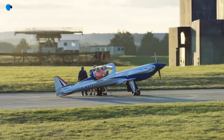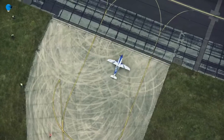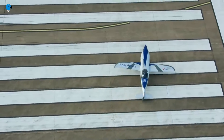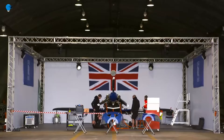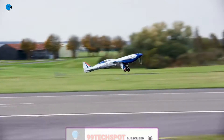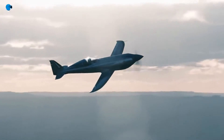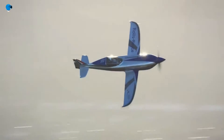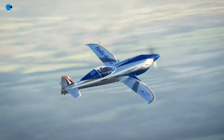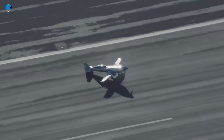Number 4. Rolls-Royce Spirit of Innovation is officially the world's fastest all-electric aircraft. An electric airplane pioneered by Rolls-Royce has set two new world speed records. Named Spirit of Innovation, the plane reached a top speed of 555.9 km/h (345.4 mph) over 3 km, and 532.1 km/h (330 mph) over 15 km, when flown at a test site in the UK. The records have been certified by the World Air Sports Federation (FAI). The achievement marks a promising milestone in the transition to electric transportation and cements Rolls-Royce's commitment to achieving net-zero carbon emissions by 2050.